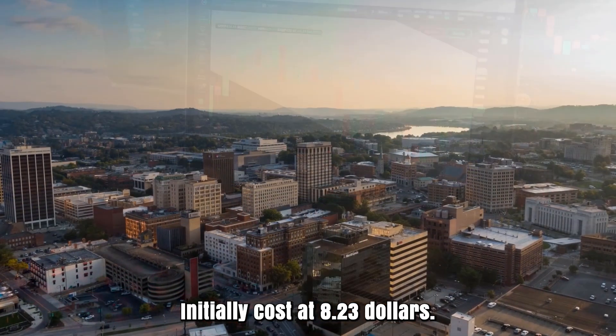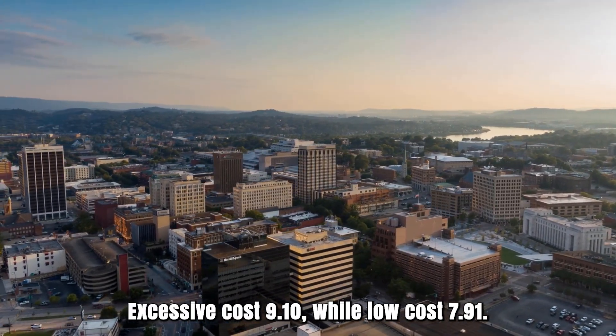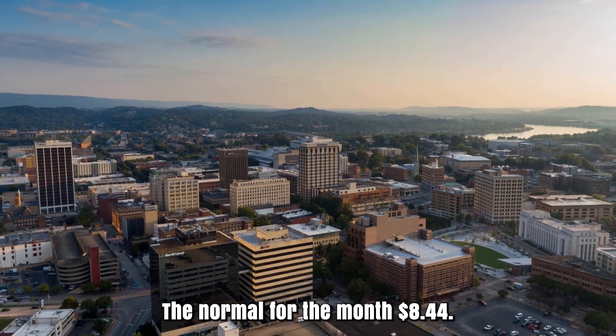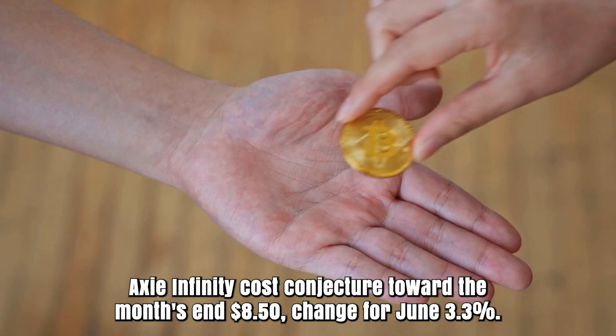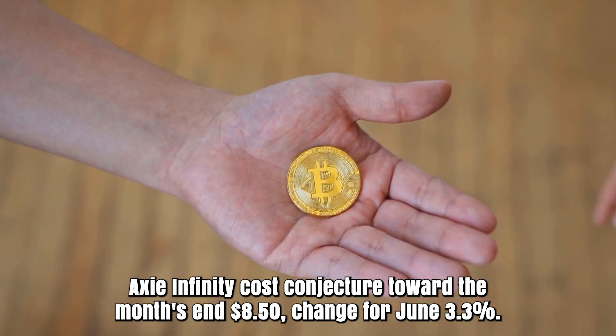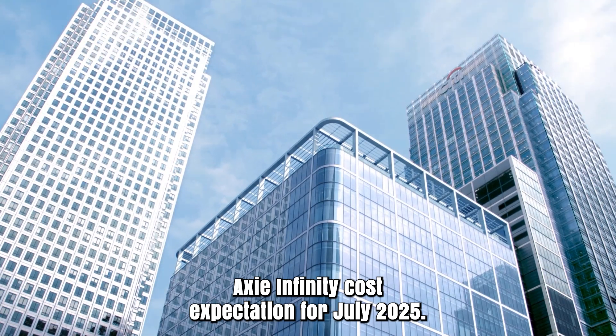Axie Infinity forecast for June 2025. Initial cost at $8.23. High cost $9.10, while low cost $7.91. The average for the month $8.44. Axie Infinity cost projection toward the month's end $8.50. Change for June: 3.3%.